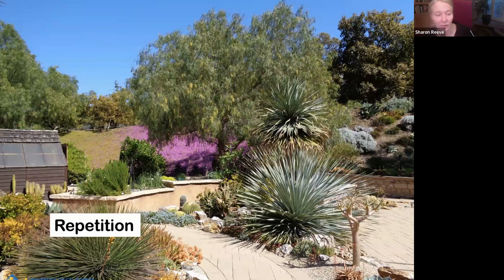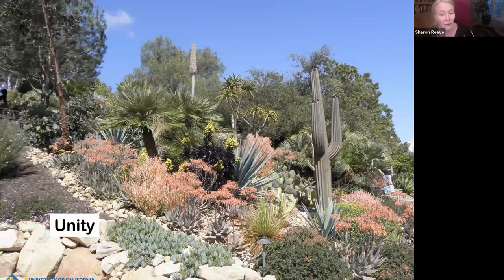Here is repetition of texture — that leafy texture of that Hesperoyucca, and then also here with the agave and then further back with what I think might be a yucca. Repetition of textures helps give this garden cohesion. And here I think it's the coral color that unifies this composition. There is a sculpture of a saguaro, and the coral color of the aloes — that might be Aloe striata on the upper left — and then there's coral colored euphorbia, and then another aloe with coral. The coral color unifies this whole composition.